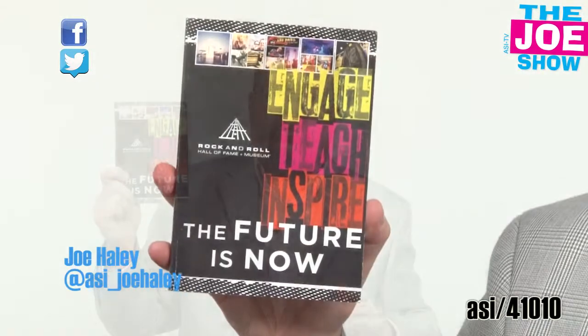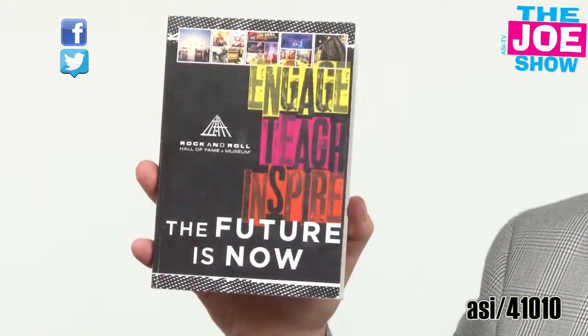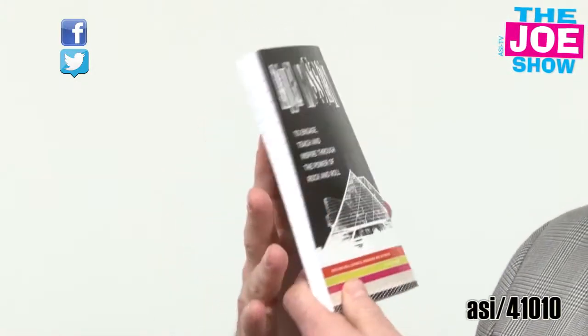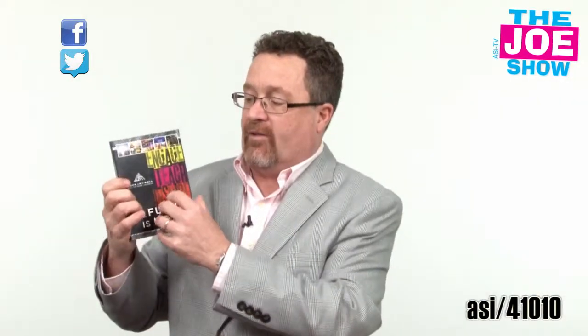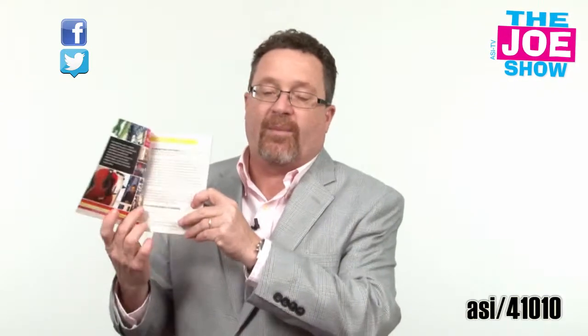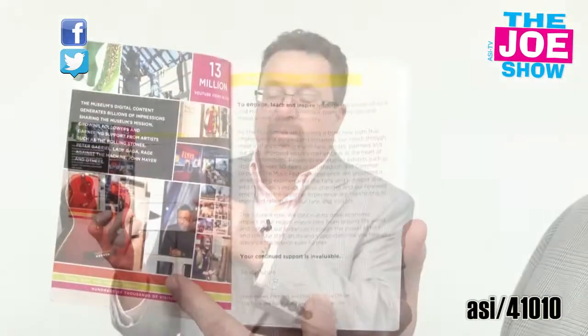I like this journal a lot because the cover is completely customizable in a four-color process. Completely customizable front cover, back cover, and both inside covers are customizable too. And what I like about this — there's a welcome letter from the president of the association.